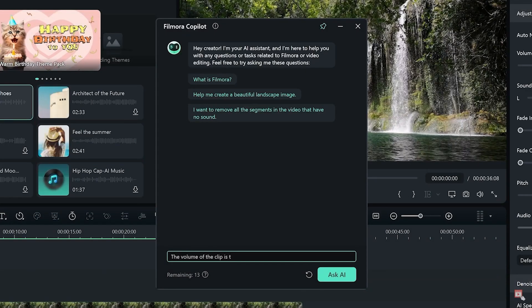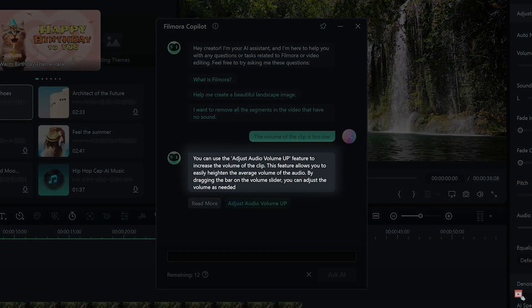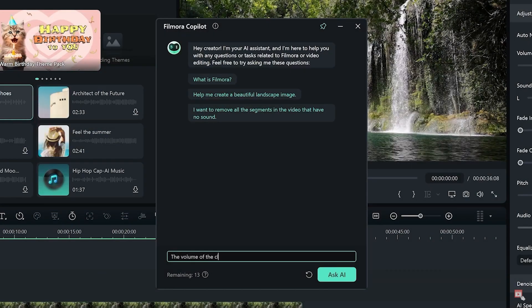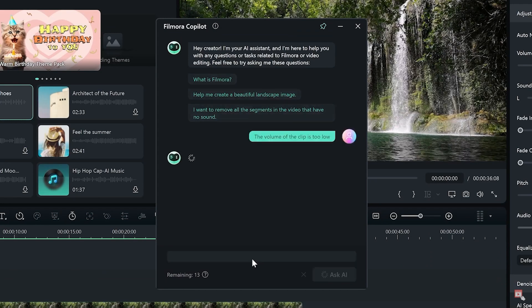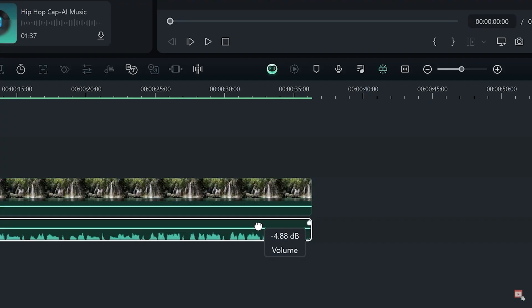You can even ask the AI where to go to make an editing change yourself. Like in the example you're seeing on screen, you can ask how to increase the volume and the AI will tell you where the volume slider is in the editing software. This is so useful for beginners looking to learn.